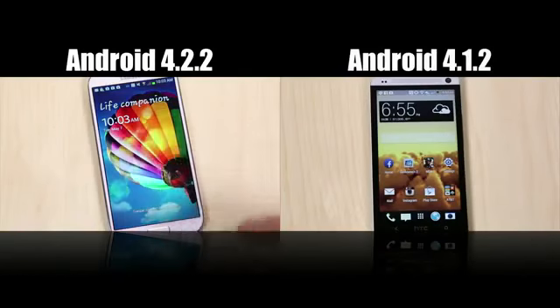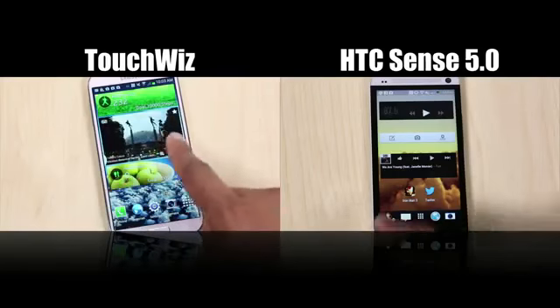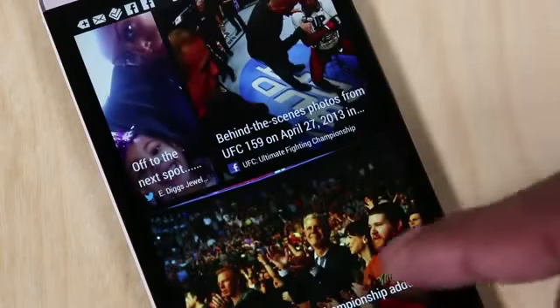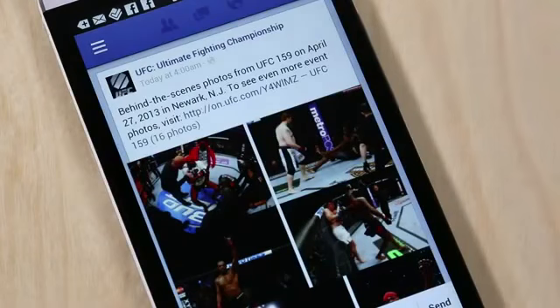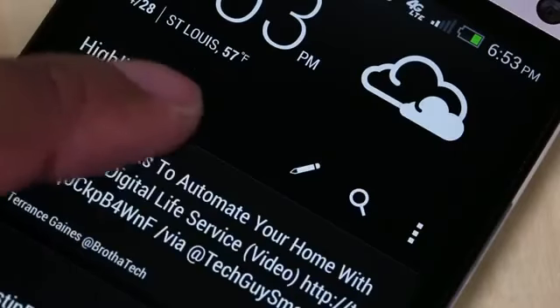Now let's move on to the last category — software. Both phones run Android Jelly Bean, but the Samsung Galaxy S4 has 4.2.2 while the HTC One is currently on 4.1.2. Both have their own skins: the HTC One runs Sense 5.0 and the Samsung Galaxy S4 runs TouchWiz UI. Both phones approach software in two totally different ways. The HTC One goes for a cleaner, simpler look. The standout new feature is Blink Feed, which combines Facebook and Twitter so you can see status updates in one home screen — it's a lot like Flipboard and I do like having it built in.